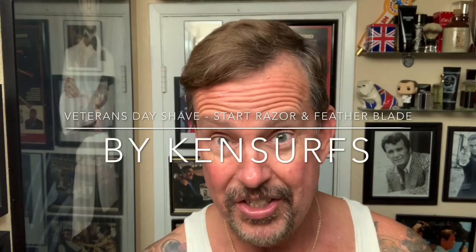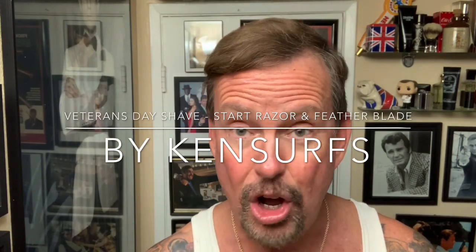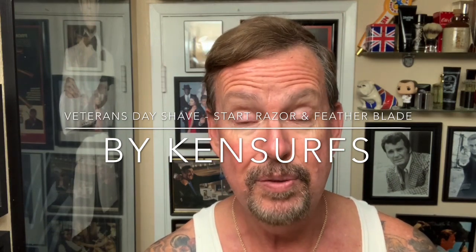Hey everyone, Ken Surfs here and it's time for another shave. It's 11-11, Veterans Day. I want to personally send my thanks out to all of the veterans who have served and all of the countries that they have served for. Thank you very much for your service.